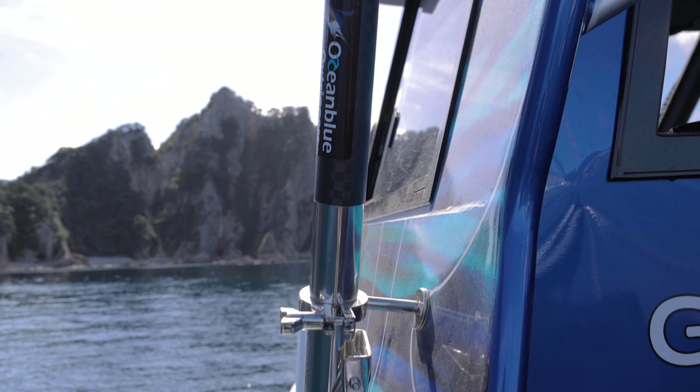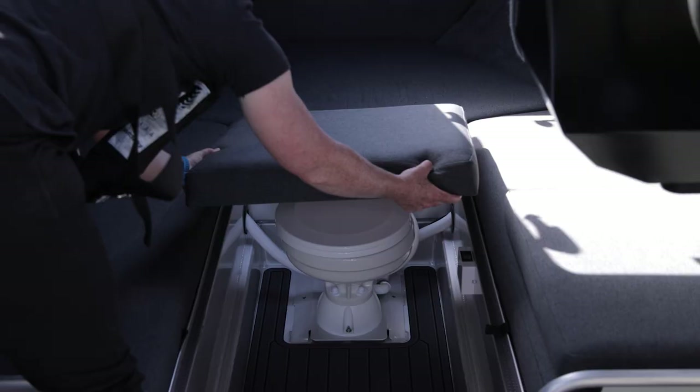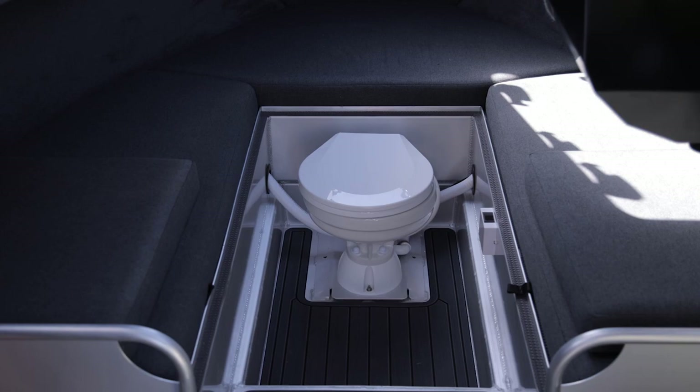Inside the cabin we have lots of space to comfortably sleep three to four people. There's even an electric toilet on board for when you bring the wife and kids. And the boat even has a hot water shower, perfect for after those dives.